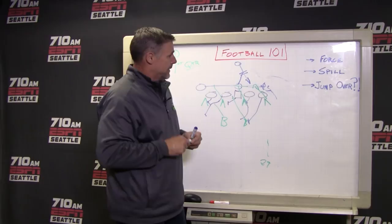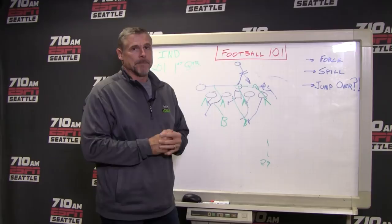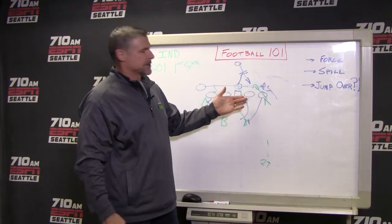Frank Clark — I've said he's going to get 15 sacks this year. And I'm not so sure if he's going to be able to get to that number because I think he has one or a half. But some of the disruption that Michael Bennett and him cause are as good as any stat that you can get.